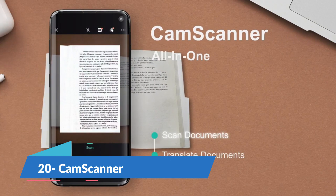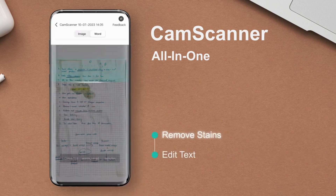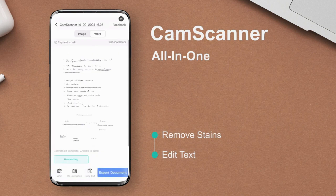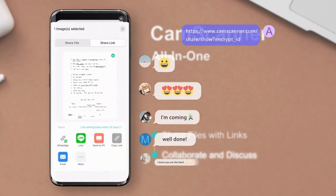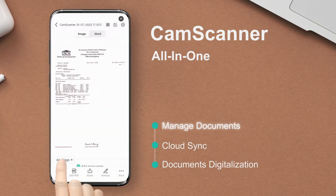CamScanner is a simple mobile scanning app that allows you to scan documents quickly via your mobile. Every team member can easily use the tool to scan and share documents when they like. It supports multi-feature scans and has a very simple and easy sharing feature. Its basic plan is completely free.